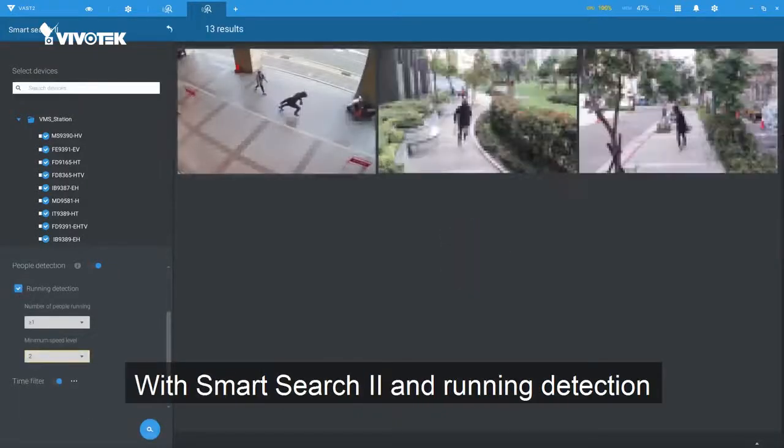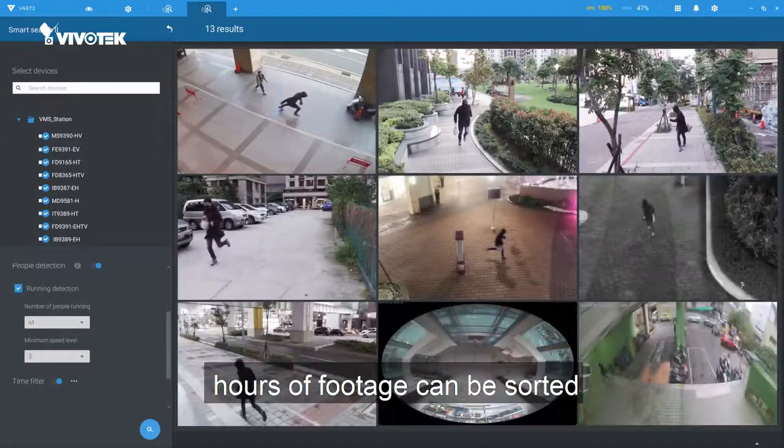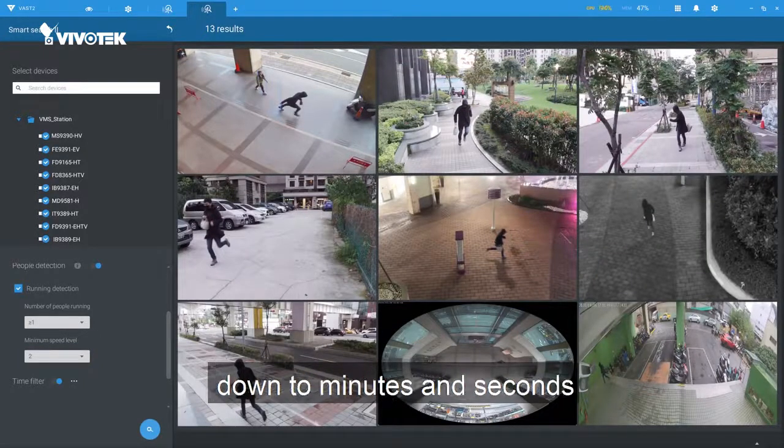With Smart Search 2 and running detection, hours of footage can be sorted through with great efficiency, down to minutes and seconds.